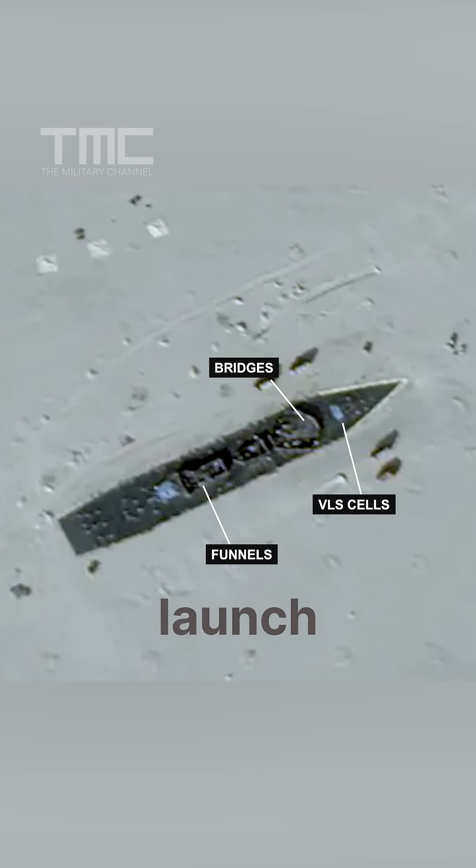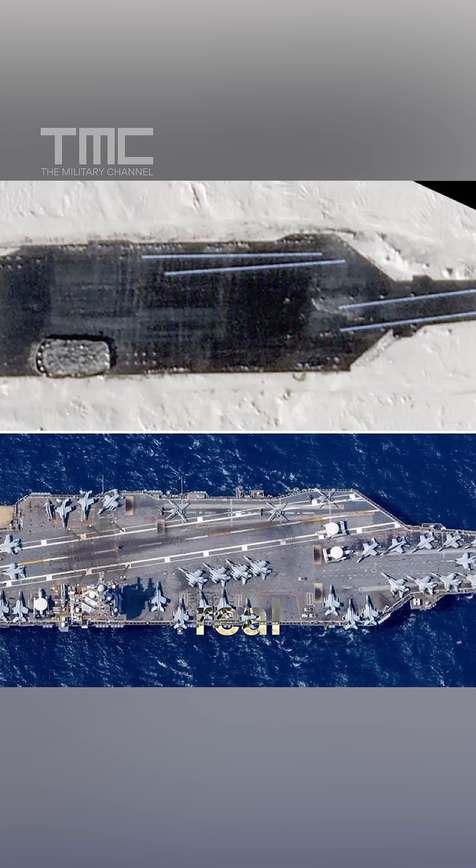They incorporate key features such as bridges, funnels, and missile launch systems, along with radar reflectors similar to those on real U.S. ships.